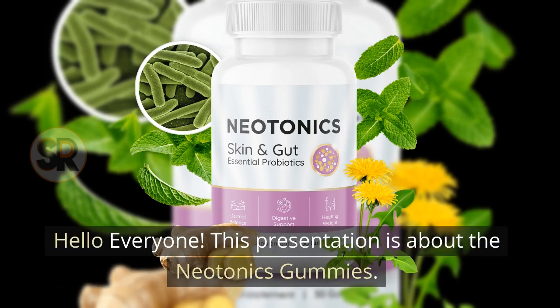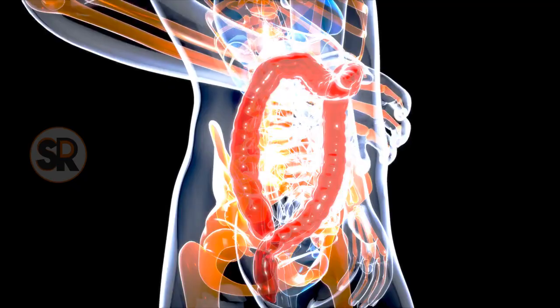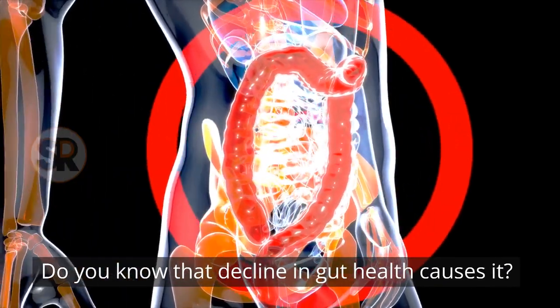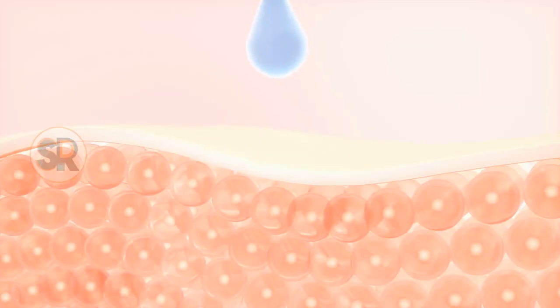Hello everyone. This presentation is about the Neotonix gummies. Do you struggle with saggy skin? Do you know that a decline in gut health causes it? Let's dive into the world of Neotonix gummies, a product that has been making waves in the health industry. These gummies are not just a tasty treat — they are designed to target the root cause of aging skin: the gut microbiome.